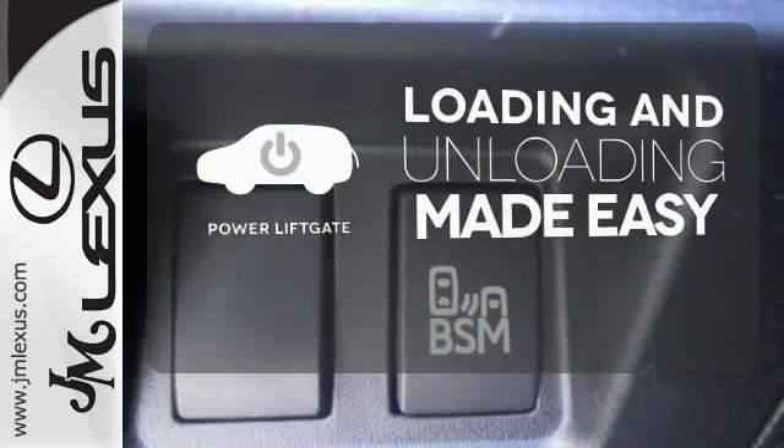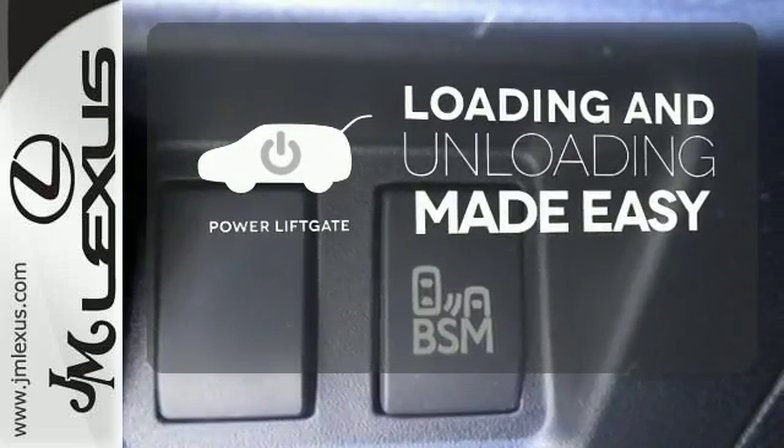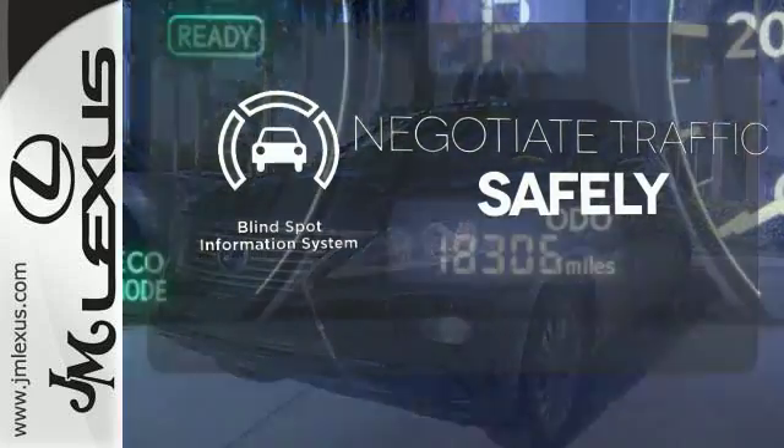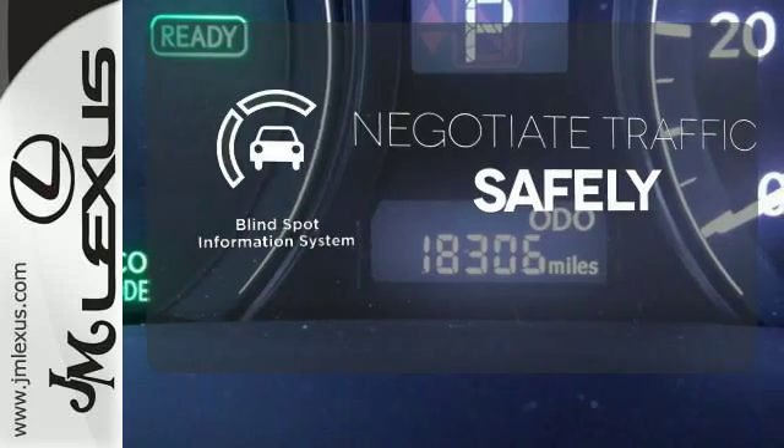Loading and unloading your vehicle just got easier with the power lift gate. Safety comes from being aware of your surroundings, and for that, the blind spot indicator can't be beat.